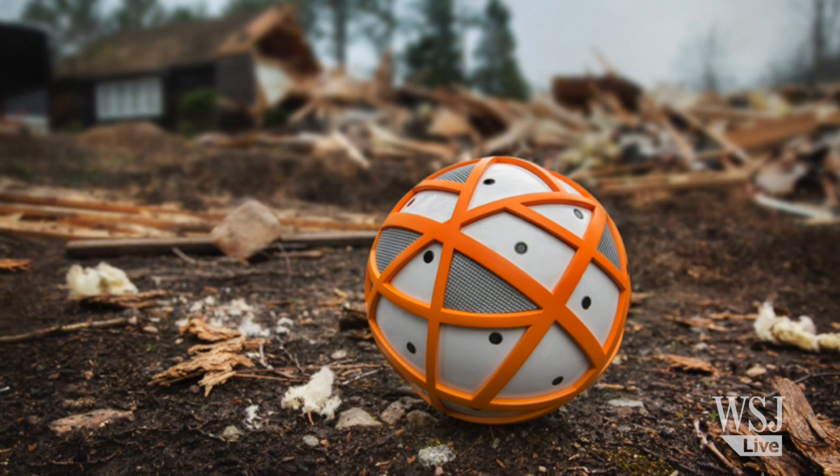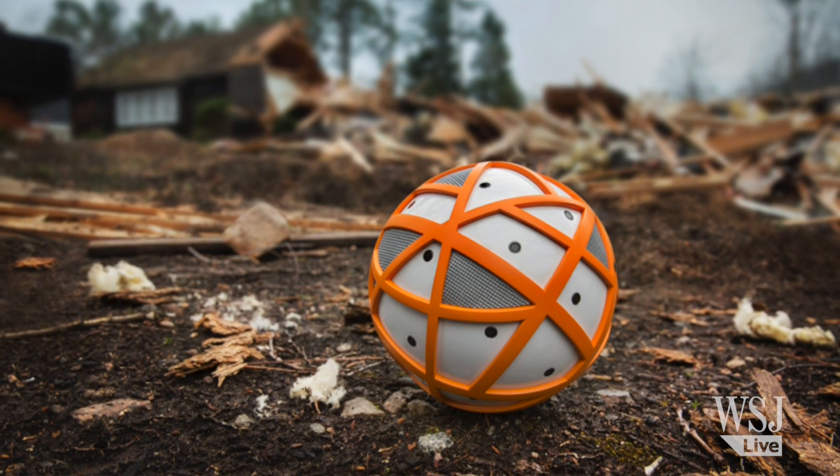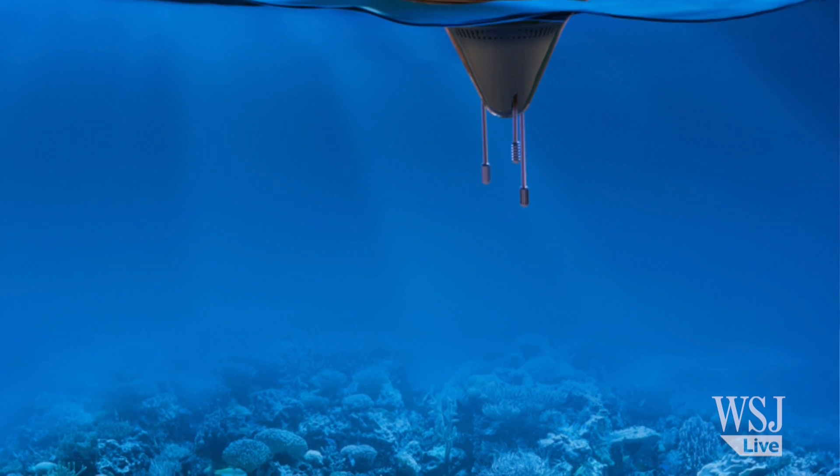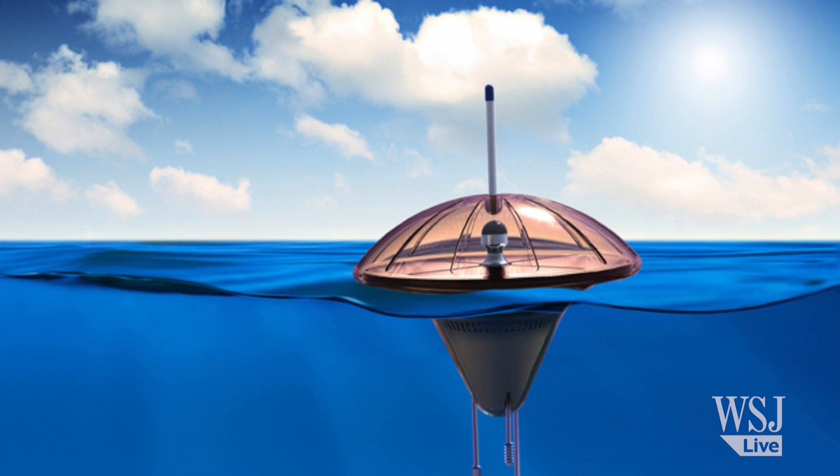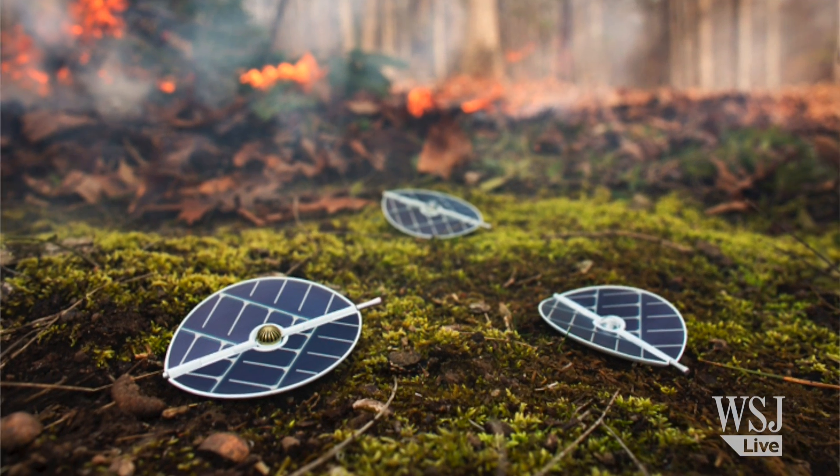Like a ball-sort sensor you could roll into a forest fire zone, or a floating jellyfish-type creation that you could use to sense things in the ocean. They even have little leaves that you could sprinkle in a forest.